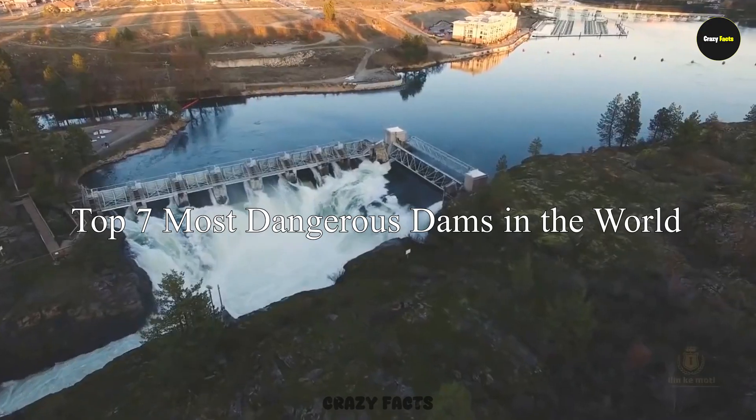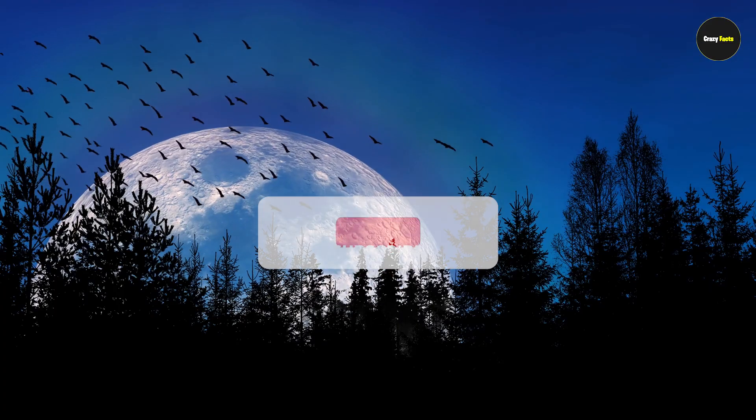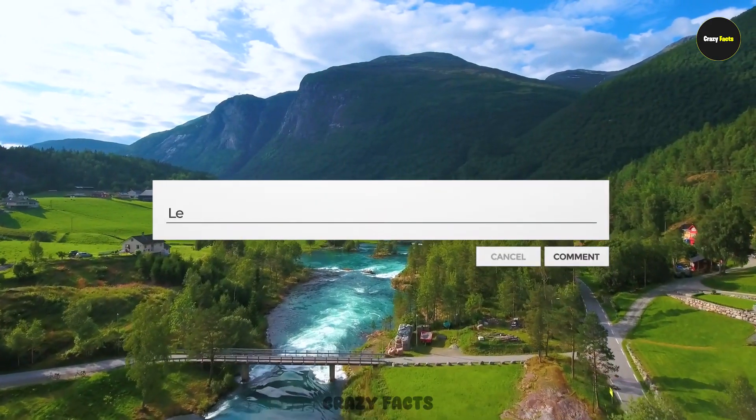So friends, these were the top 7 most dangerous dams in the world. Which one shocked you the most? Hope you like and share this video, and don't forget to subscribe to the channel. Thank you very much for your loving comments.